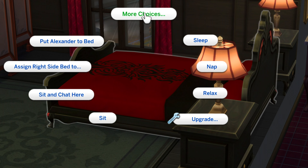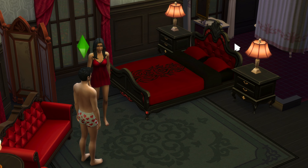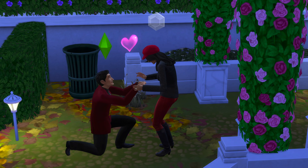Once you unlock the woohoo interaction, your romance bar should fill up pretty quickly. You will find the 'ask to be your girlfriend or boyfriend' in the affection section. Once you're officially boyfriend and girlfriend, a proposal and a wedding is a piece of cake.